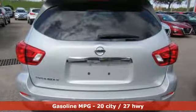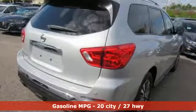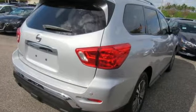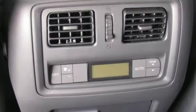Plus it offers an exciting list of features: continuously variable automatic transmission, dual zone climate control, streaming audio, and rear parking sensors.